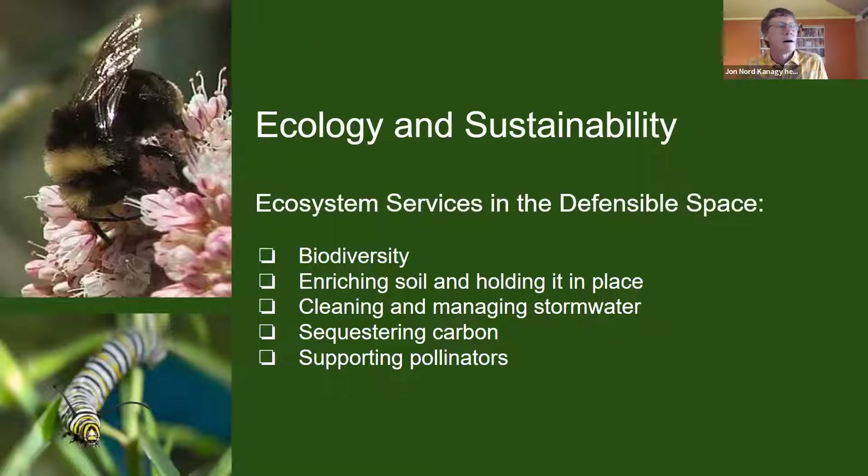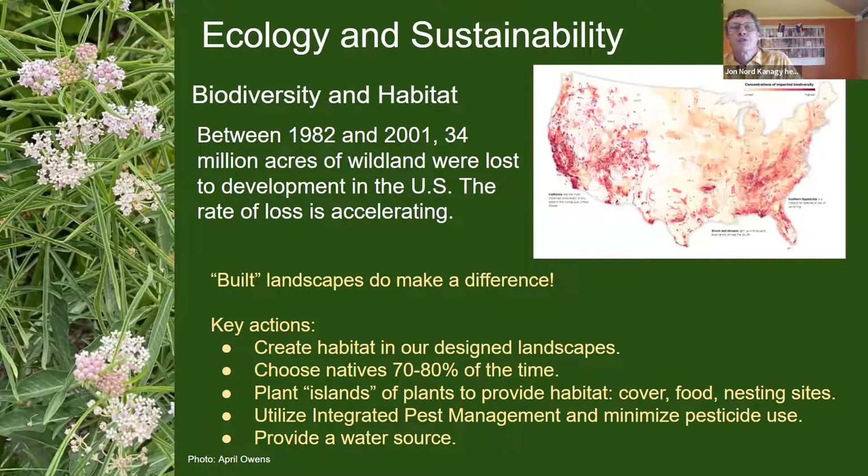We can benefit from a number of ecological services in our home landscape: biodiversity can be enhanced, we can improve the soil and help hold it in place, we can clean and manage stormwater, try to keep it on the property rather than sending it into the nearest creek. Sequestering carbon is important, supporting pollinators has been critically important in recent years. Inspectors may be able to encourage enhancing gardens for biodiversity while encouraging certain plants to come out based on where they were placed.